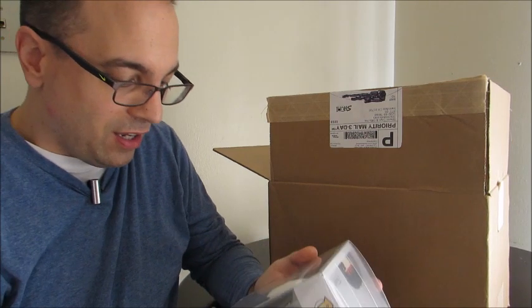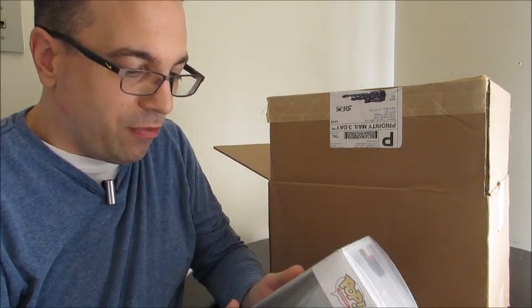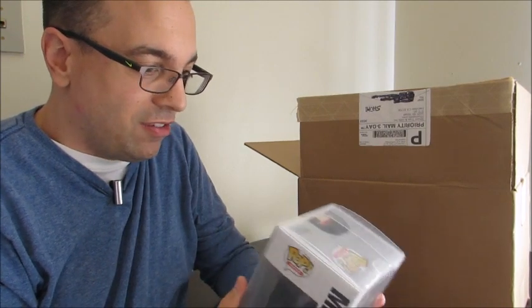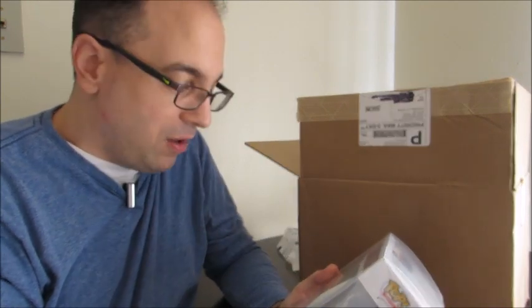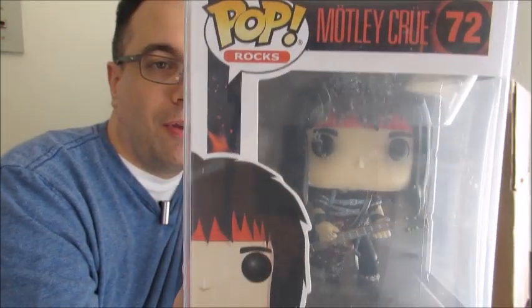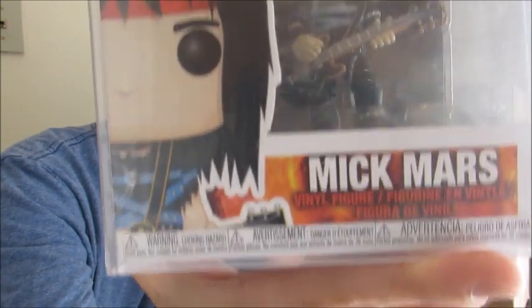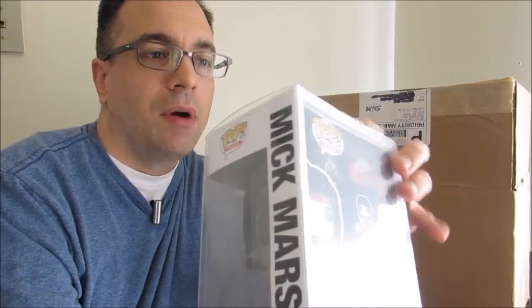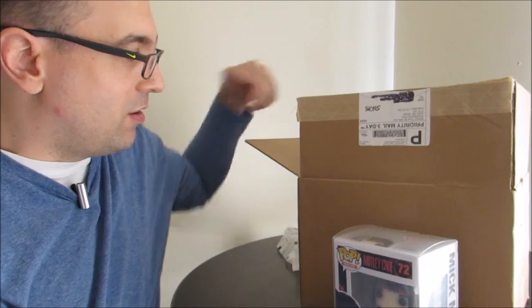We got the first pop. These are ones I chose. So this is a Motley Crue pop — I've been looking at these. This is Mick Mars from the band Motley Crue. This might be all the Motley Crue pops, which would be pretty cool if it's all of them. So that's neat. They come in pop protectors. That's an awesome start.